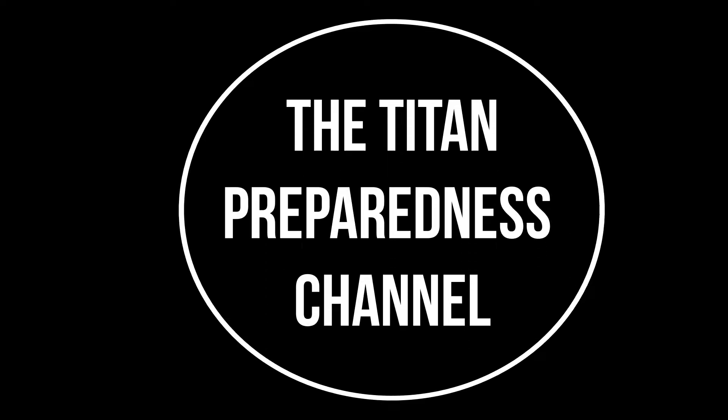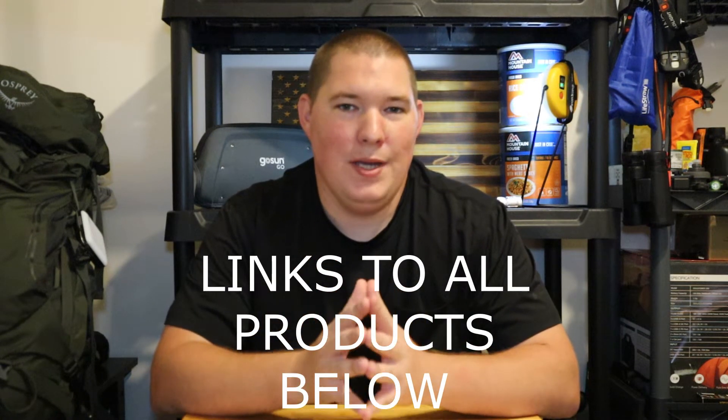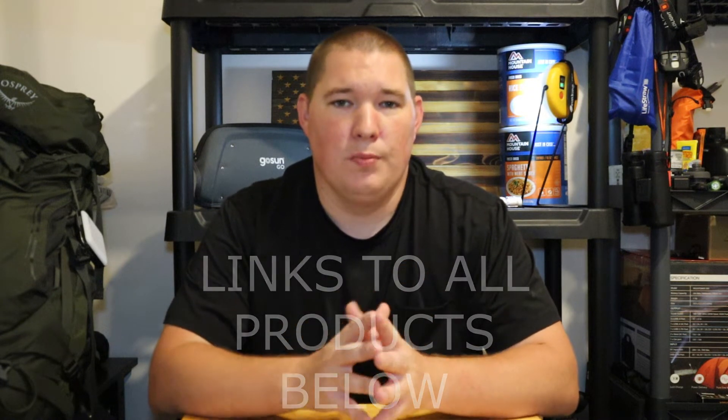What are three prepping-related products that I would recommend to anyone? Hey guys, T2O here. Welcome back to the Time Preparedness Channel. Today's video we are talking gear, we are talking items, we are talking products that I would recommend you pick up or buy if you are seriously thinking about long-term prepping.